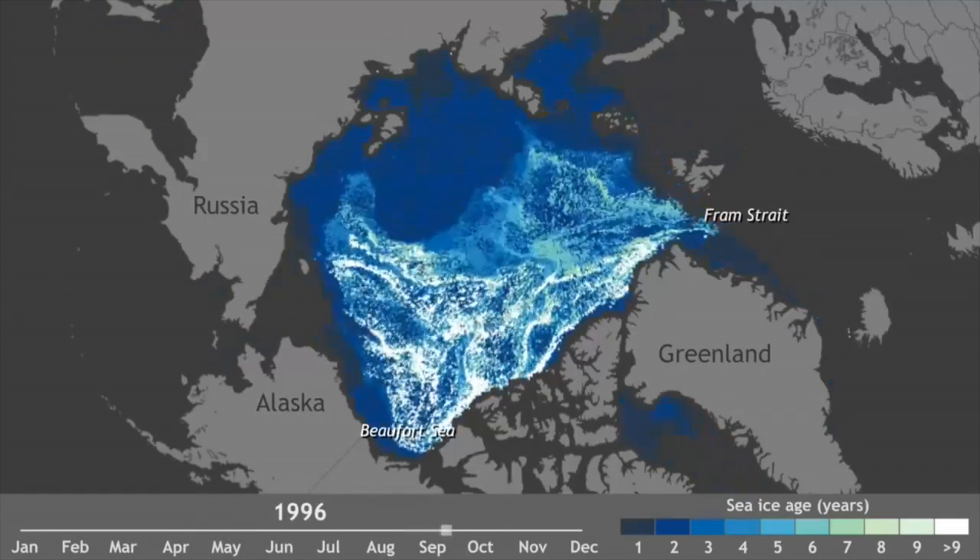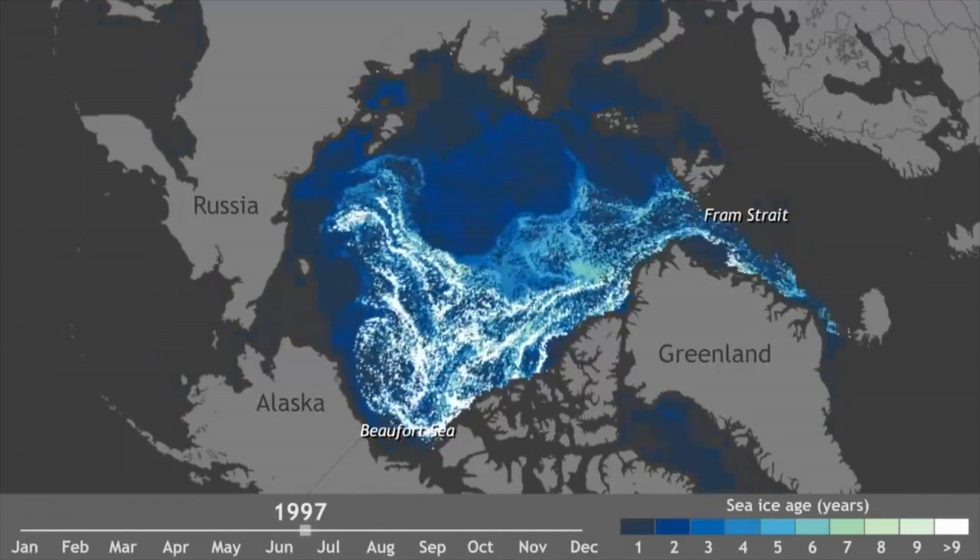So multi-year ice was a formidable obstacle. Ships couldn't get through it. You could never get an icebreaker to the North Pole, for instance, because the ice was too heavy. Explorers wouldn't be able to make much progress over it. And it made it impossible to do offshore drilling because of the forces that that ice exerted on any structure.